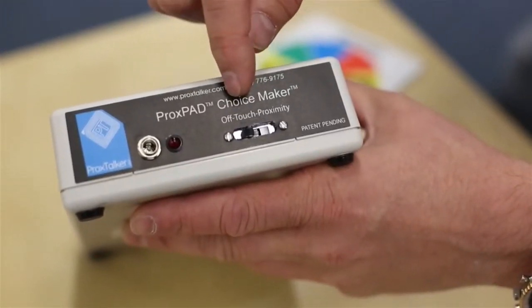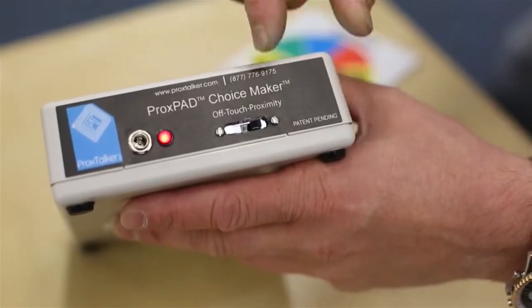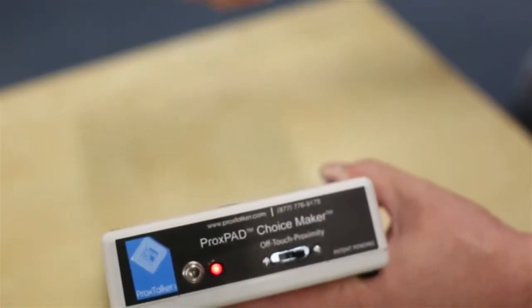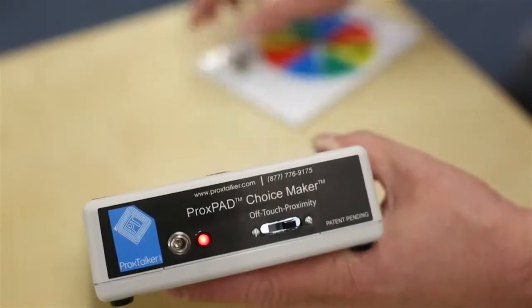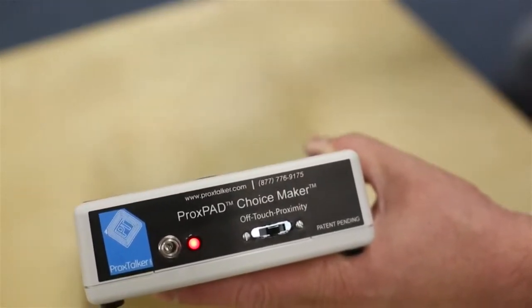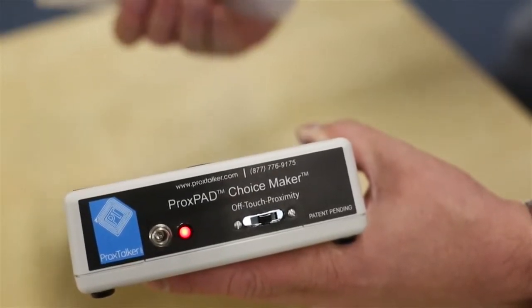There are three positions on the switch on the back: off, touch, and proximity. In proximity mode, the light comes on and it can read from a distance — it's kind of like magic. You take a tag, put it near the device, and it talks. When you switch it over to touch mode, it requires that you actually touch it — it won't read until you make contact.